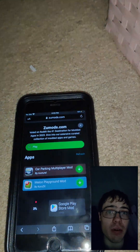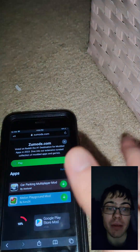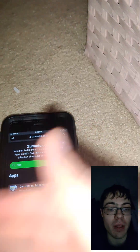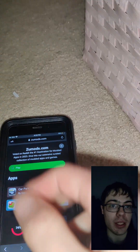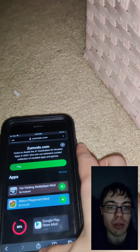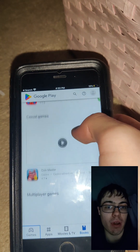This totally works, guys. If you're broke, can't afford an Android, or only have one device, this is how you get the Play Store on iPhone. Be sure to try it out — subscribe to the channel, because as you can see, I've got everything on here.